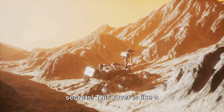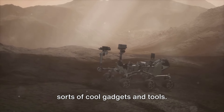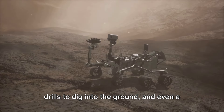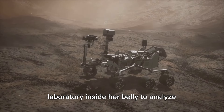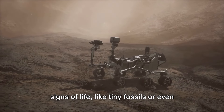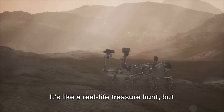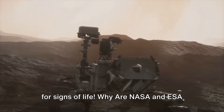This rover is like a super-powered detective, equipped with all sorts of cool gadgets and tools. She has cameras to take pictures of Mars, drills to dig into the ground, and even a laboratory inside her belly to analyze samples. Her mission is to search for signs of life, like tiny fossils or even living microbes. It's like a real-life treasure hunt — but instead of gold or jewels, she's looking for signs of life.